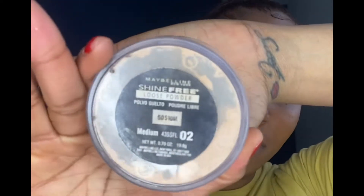Amazing! Wow — this is the side where I have all types of moles right there, so let's see how it covers. Wow! I'm going to use this Maybelline Shine Free.